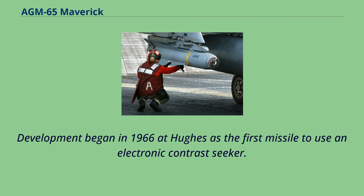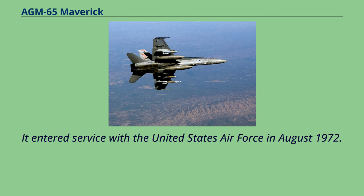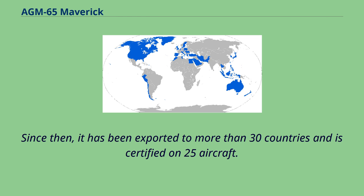Development began in 1966 at Hughes as the first missile to use an electronic contrast seeker. It entered service with the United States Air Force in August 1972. Since then, it has been exported to more than 30 countries and is certified on 25 aircraft.